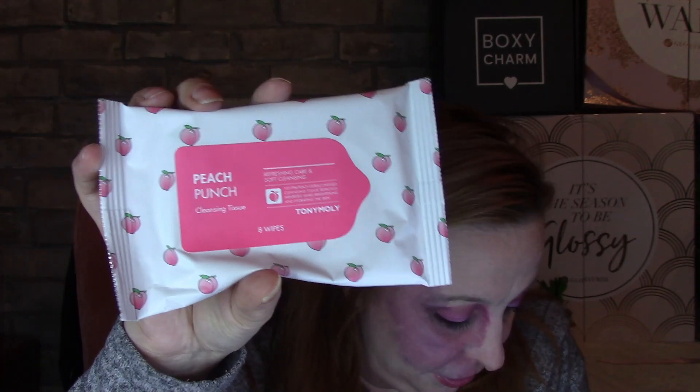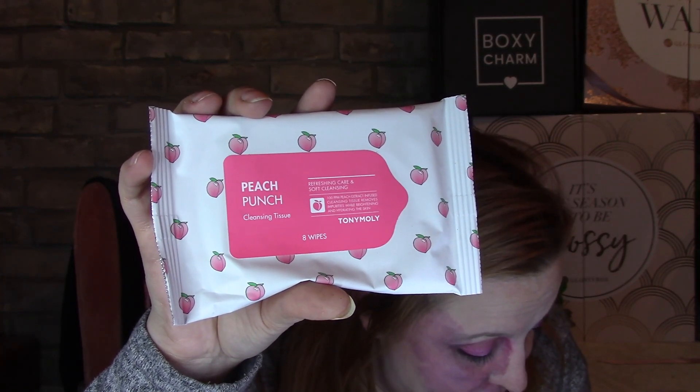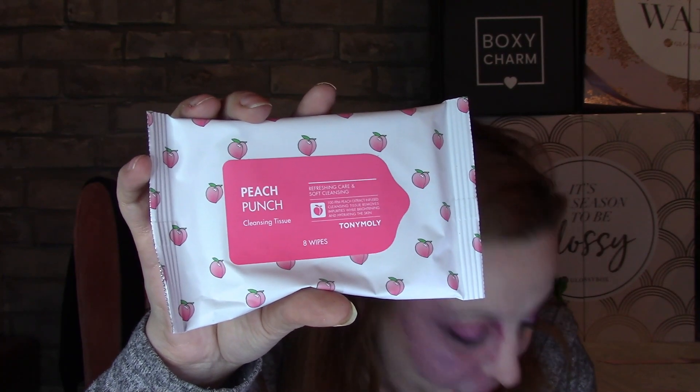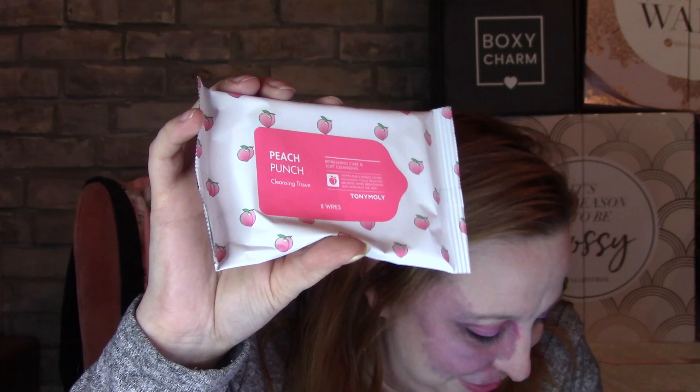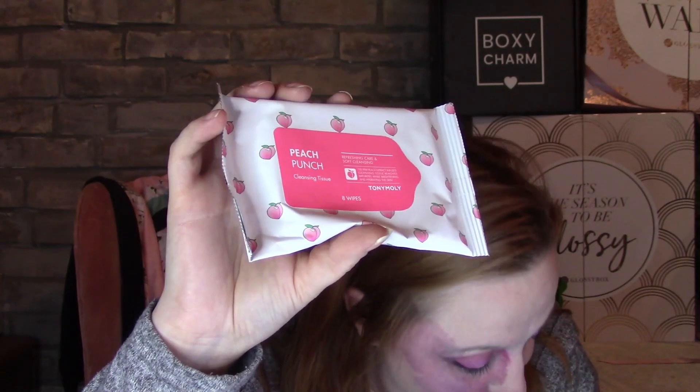This is Peach Punch Refreshing Care and Soft Cleansing wipes by Tony Moly. There are eight wipes in there — deluxe eight-count worth $7. These tissues from Korea provide an effective but gentle cleanse, infused with 100 ppm peach extract. They help remove impurities while brightening and hydrating skin. Great for removing dirt, makeup, and oil on the go — throw them in your gym bag, travel bag, or work bag for a gentle cleanse anytime.